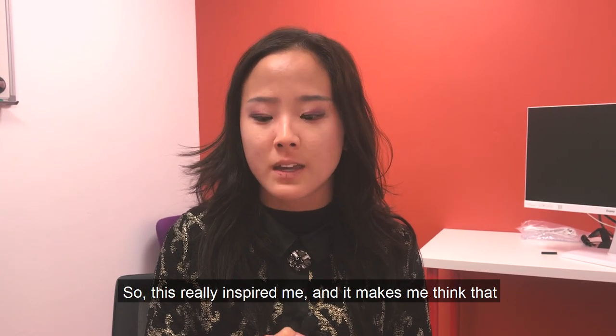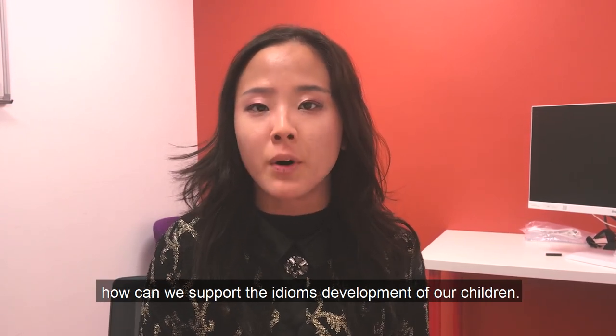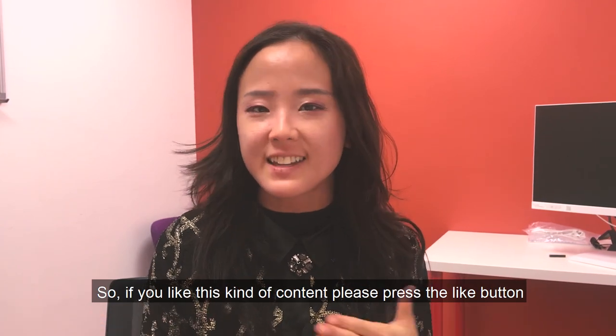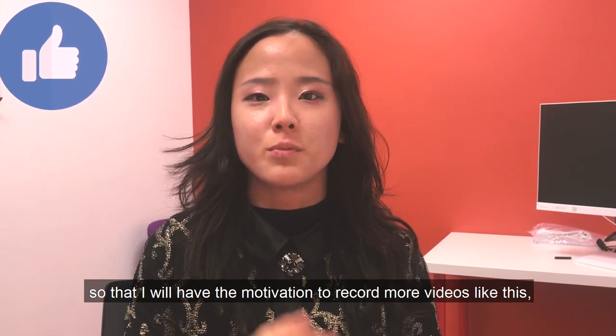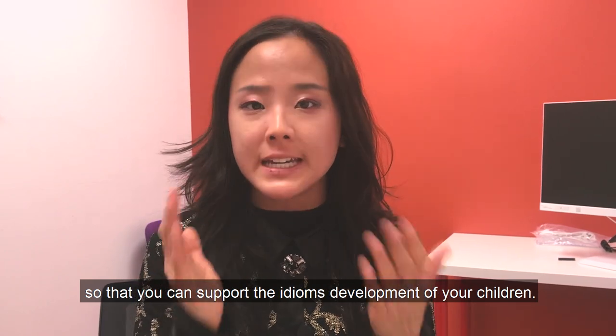This makes me think that I should really make more videos and talk about how we can support the idioms development of our children. If you like this kind of content, please press the like button so that I'll have the motivation to record more videos like this to help you support your children's idioms development.